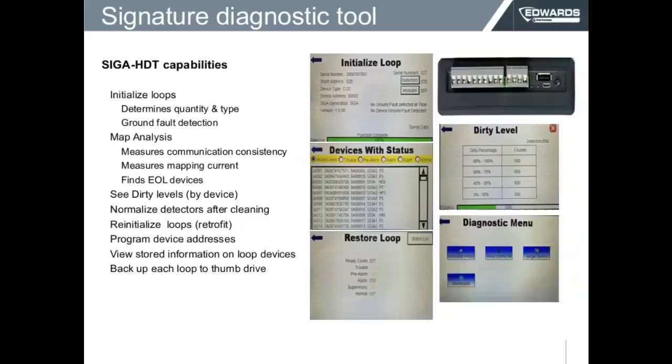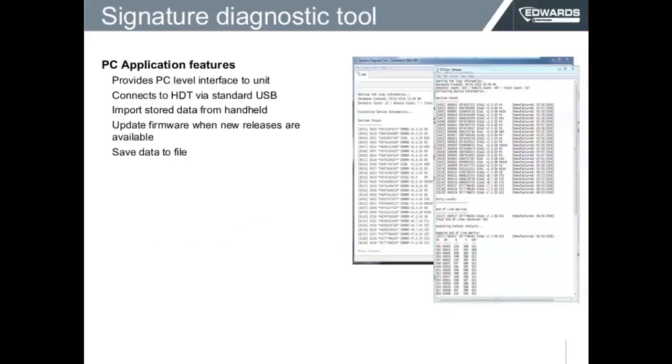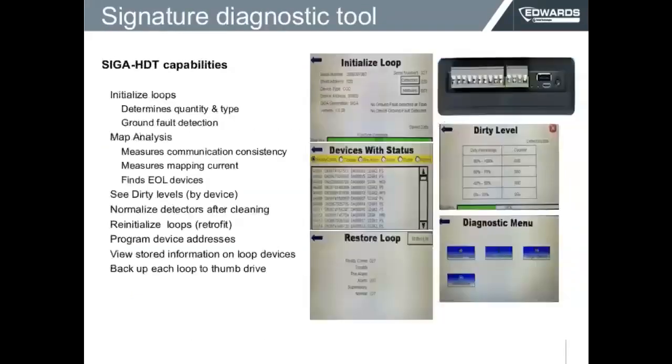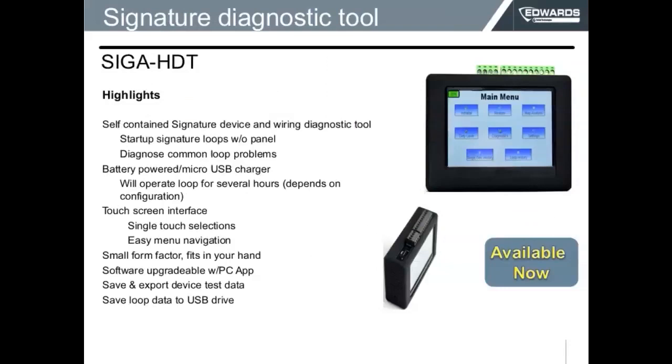With the diagnostic tool, you can initialize the loop, check device status on all devices, reestablish communication, check how dirty devices are, and reset devices. The reports can also be done with this tool, and there is a USB connection at the top where you can send all that information to USB.